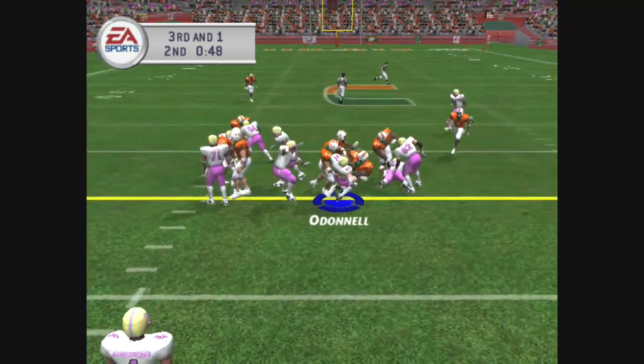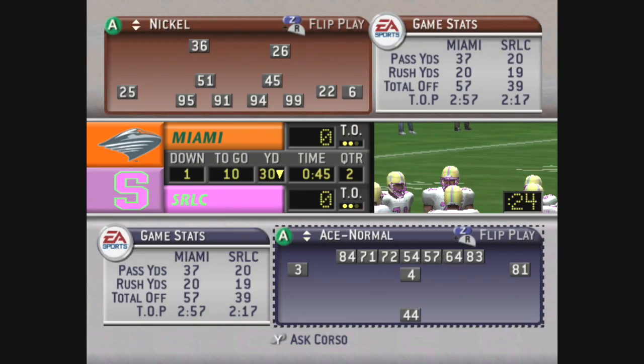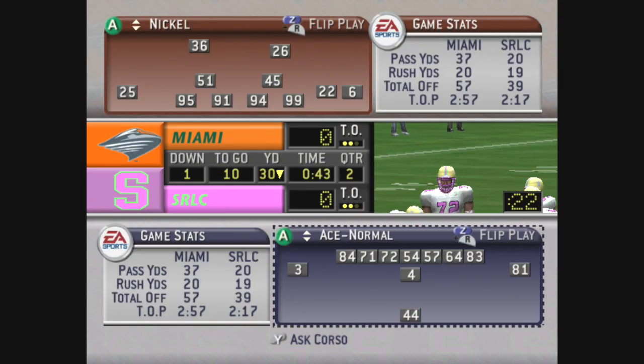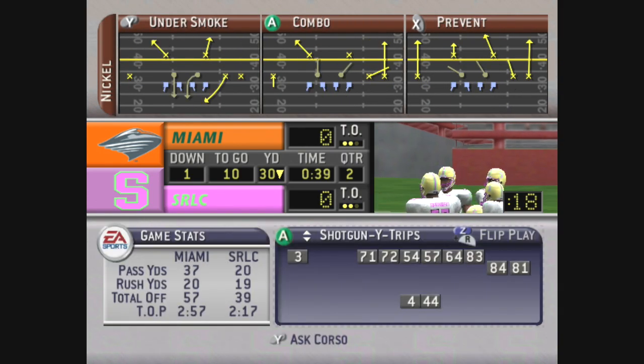On the ground up the middle, number 45 brings him down at the 30-yard line. They stuck with the run and it pays off. So important on third down to rely on the offensive line to get a good push, and that's what they did to pick up the first down.